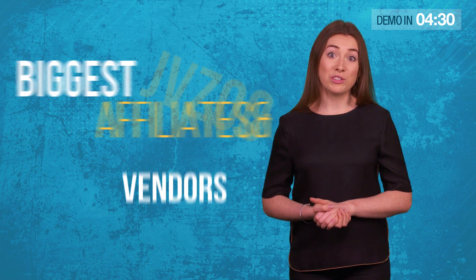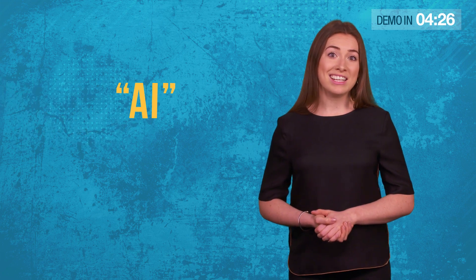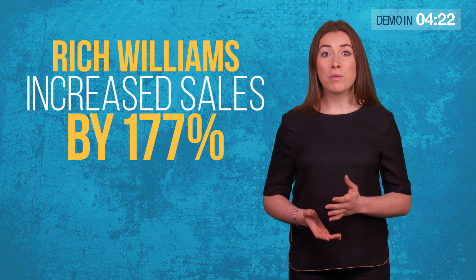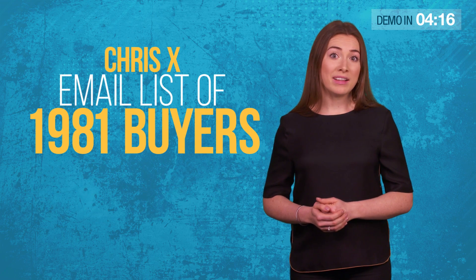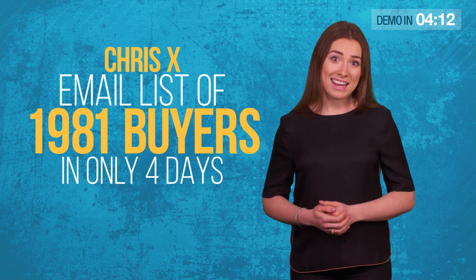It's not just us. Some of the biggest affiliates and vendors on JVZoo and Clickbank already use this revolutionary AI technology, like Rich Williams, who increased his sales by 177% in just 2 days, or Chris X, who built a new email list of 1,981 buyers in only 4 days.